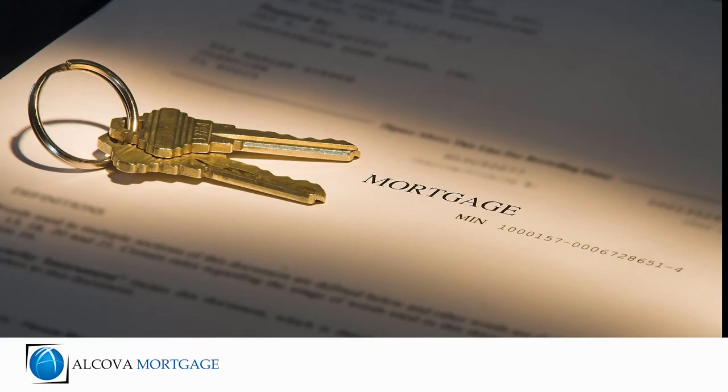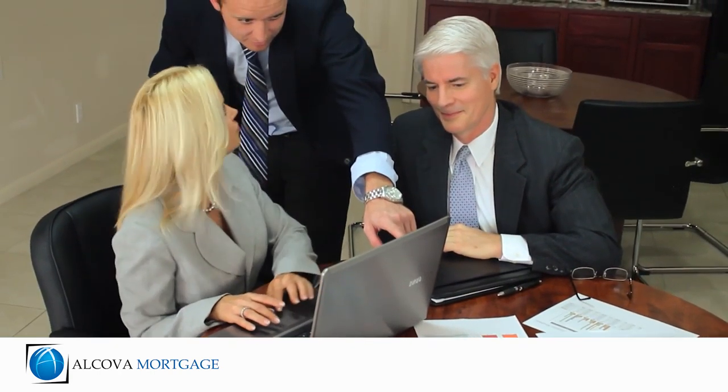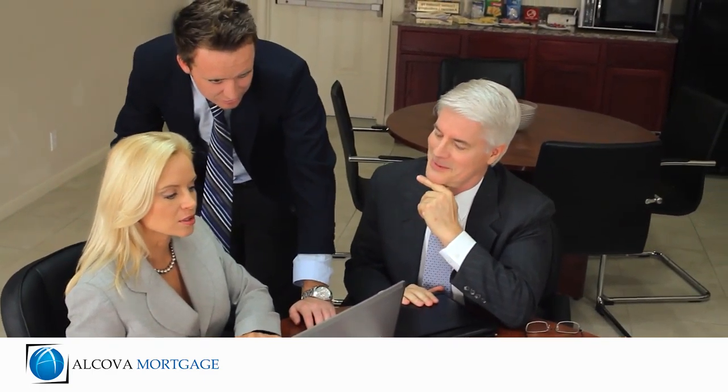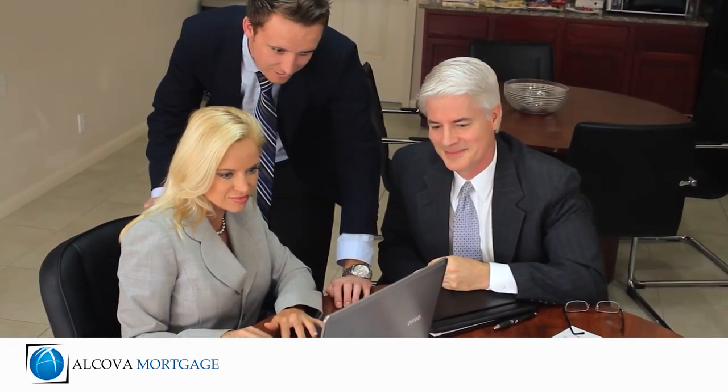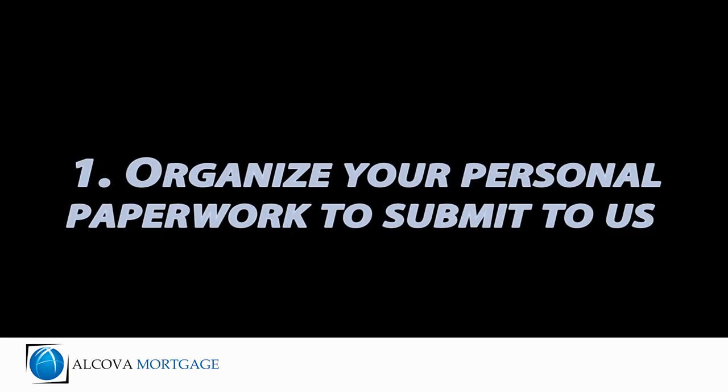The mortgage process has a lot of moving parts. With many new regulations and compliance requirements, there is a vast amount of paperwork and numerous people involved in getting your home loan approved. In order to process your loan fast and efficiently, there are some things you can do to help cut down a significant amount of time in the loan process.